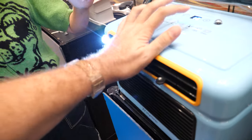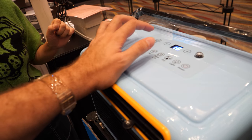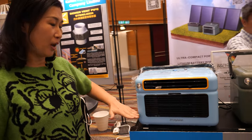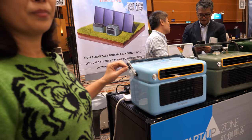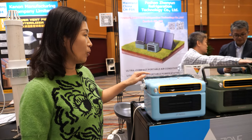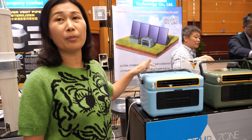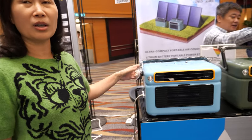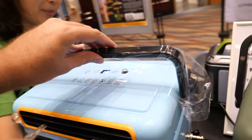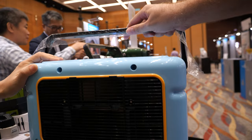At some point it fills up with water — where does the water go? We have a tank here. The condenser makes water which comes down into the tank. When the tank is full, it will alarm and stop working. Then you drain the water and start it again. The water drains from the backside — we have a pipe there.